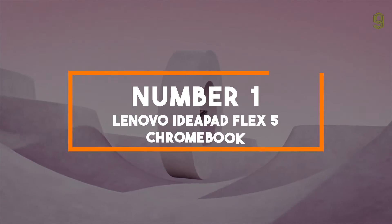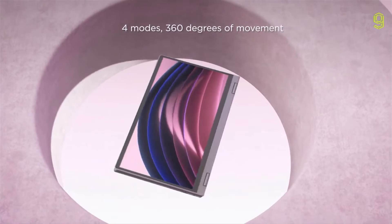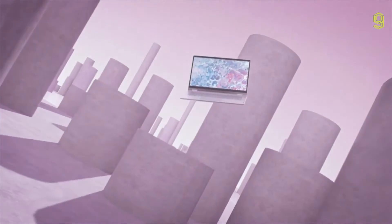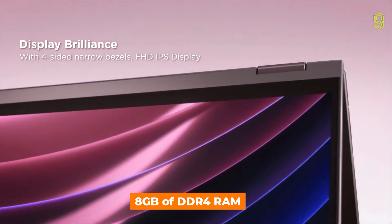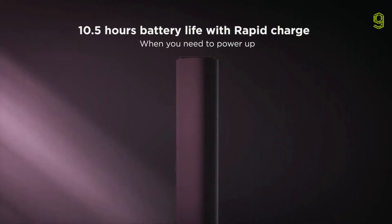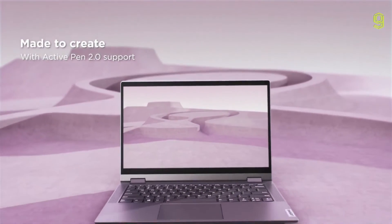Number 1: Lenovo IdeaPad Flex 5 Chromebook. Sitting at the summit of our Chromebook lineup is the Lenovo IdeaPad Flex 5, a sleek synthesis of speed and versatility. Clad in a graphite grey finish, it houses a 10th-gen Intel Core i5 processor, delivering robust performance for all your tasks. The 13.3-inch full HD IPS display serves as a portal to a world of crisp, vibrant visuals, complemented by narrow bezels for an immersive experience. Multitasking is a breeze with 8GB of DDR4 RAM, while the 128GB SSD ensures your system boots quickly and files load in a snap. Its hallmark feature, the 360-degree hinge, offers the flexibility of a laptop, tablet and more in one device, perfect for both work and play.